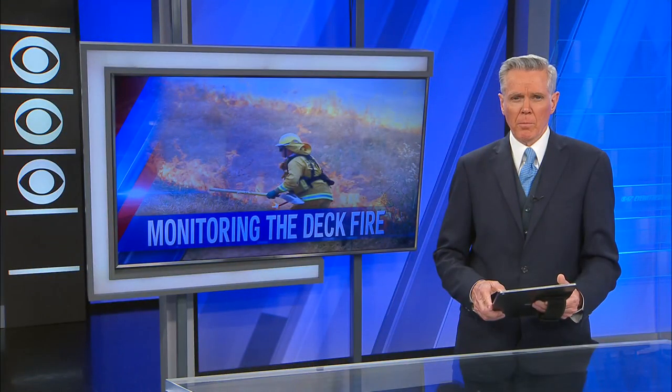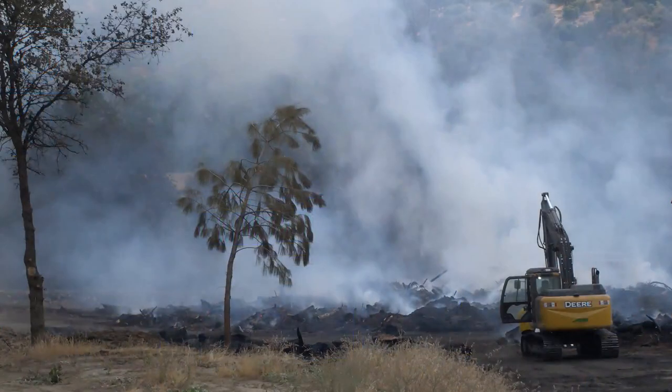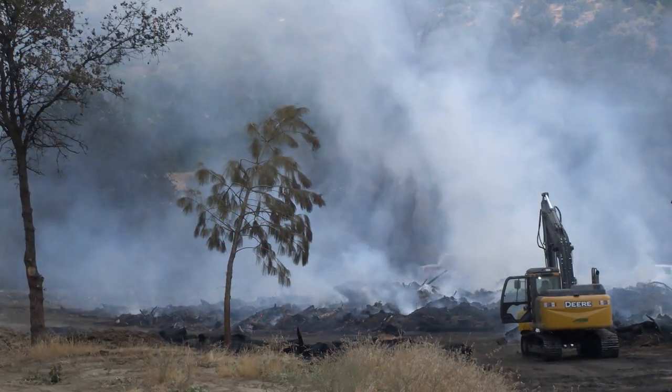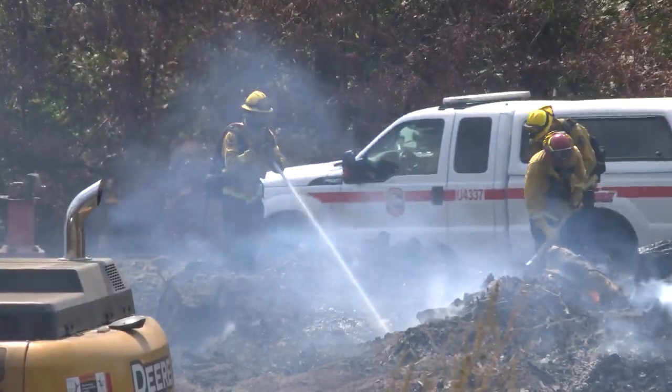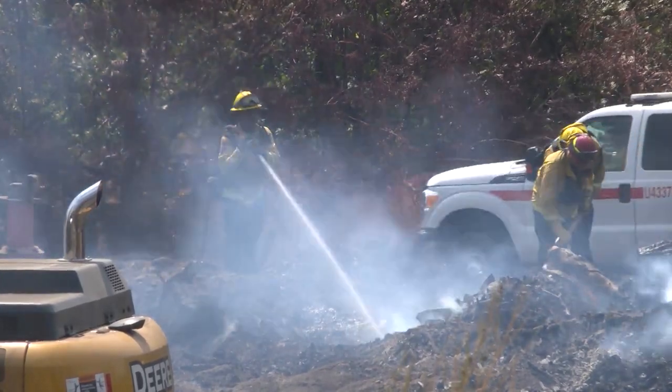In tonight's continuing coverage in Aubrey, firefighters continue to pour water on hot spots for the deck fire. The fire broke out yesterday near a lumber yard and then spread to nearby grass and trees. CBS 47's Justin Seicher shows us the strategies firefighters are using.